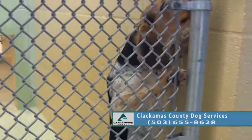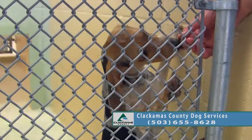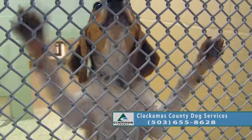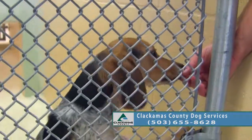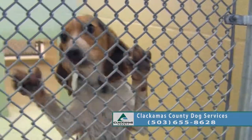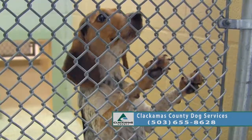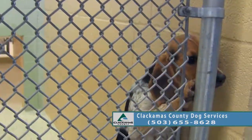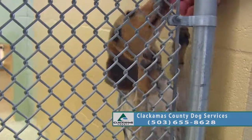This is Belle. Belle is about four years old and she's a Beagle. Beagles can bay quite a bit, which she has done in here. They can get a little loud, and I'm mentioning that because she probably would not make a good apartment dog — that's for sure.